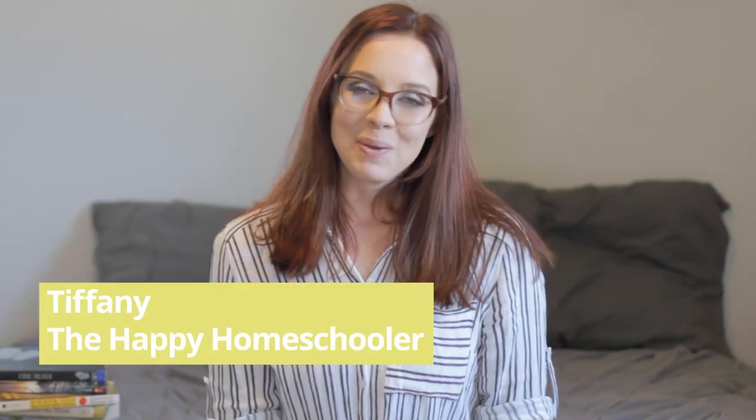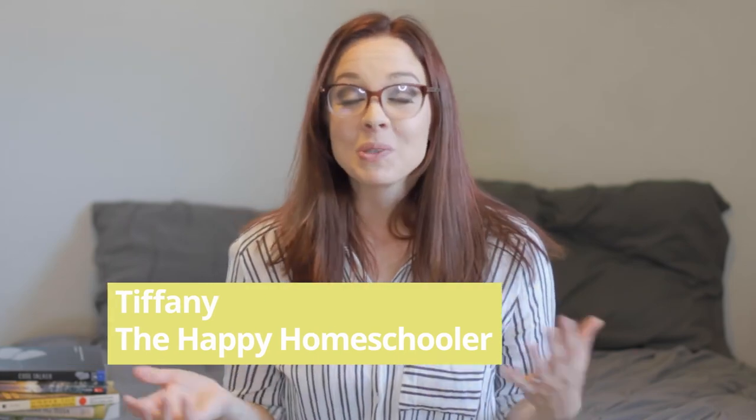That sums up my list of World War II books for middle graders. I hope you found this list useful. I'm Tiffany, the Happy Homeschooler — I make videos every single week about homeschooling and books. Don't forget to check out the link for 60 days free on Scribd, and I hope to see you again really soon.